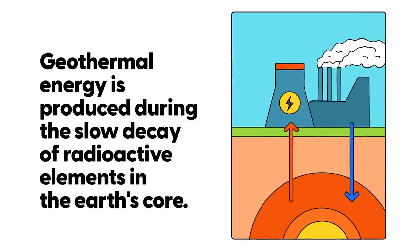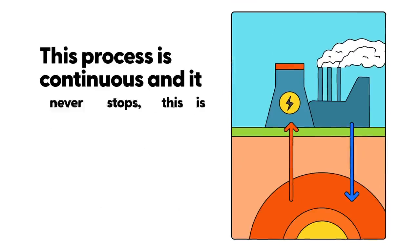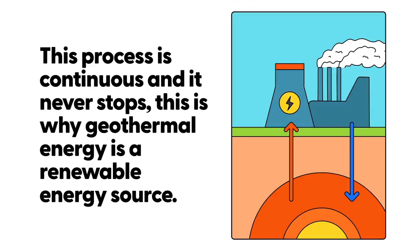Geothermal energy is produced during the slow decay of radioactive elements in the Earth's core. This process is continuous and it never stops. This is why geothermal energy is a renewable energy source — it can't be used up.